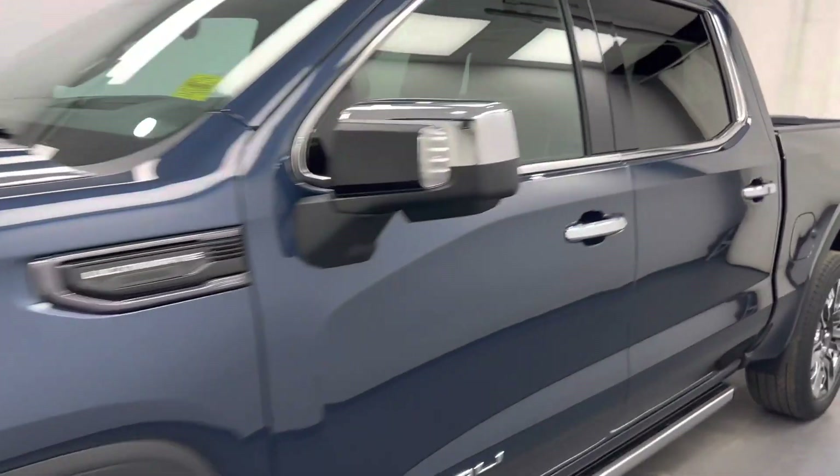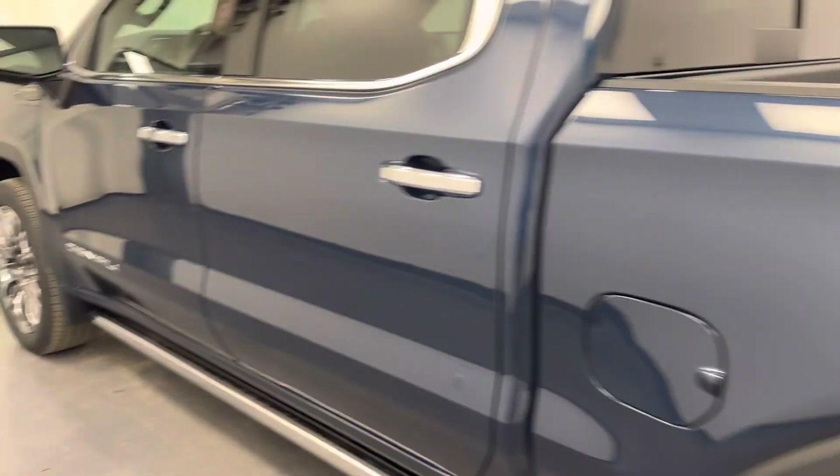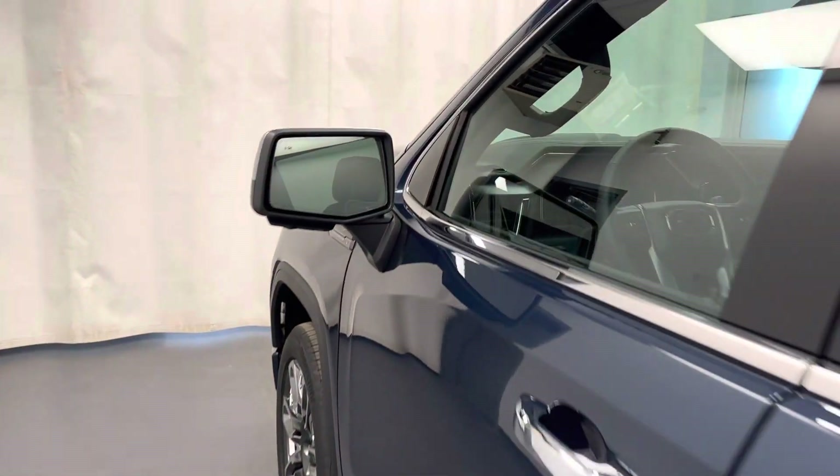We're viewing stock number 246862 on a 2023 GMC Sierra 1500 Denali Ultimate. Our exterior colour is Pacific Blue.